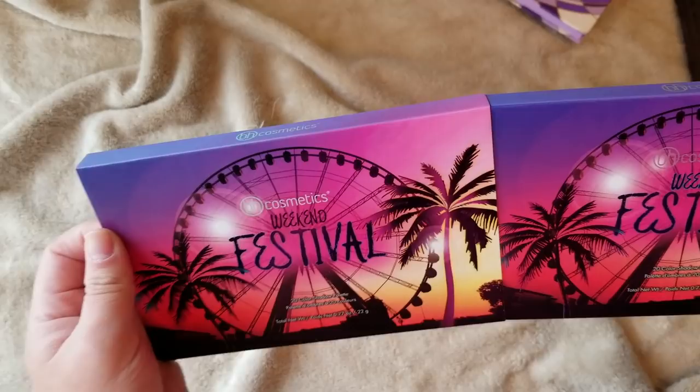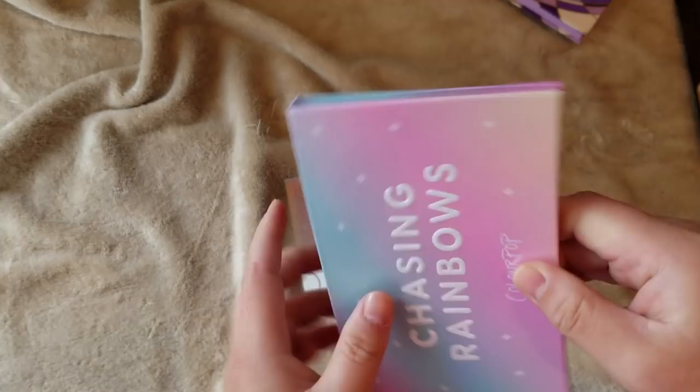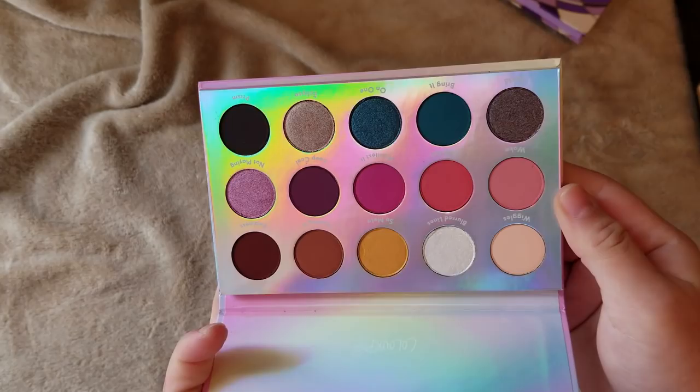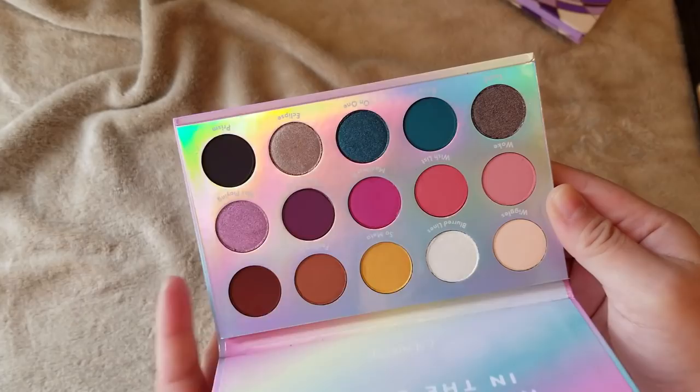Here is this year's ColourPop Holiday Palette, Chasing Rainbows. I think the packaging is so pretty. I wasn't going to get this palette at first because it is very similar to the My Little Pony palette, which I already have. But I just decided to eventually get it. I got the Chasing Rainbows palette — super cute.